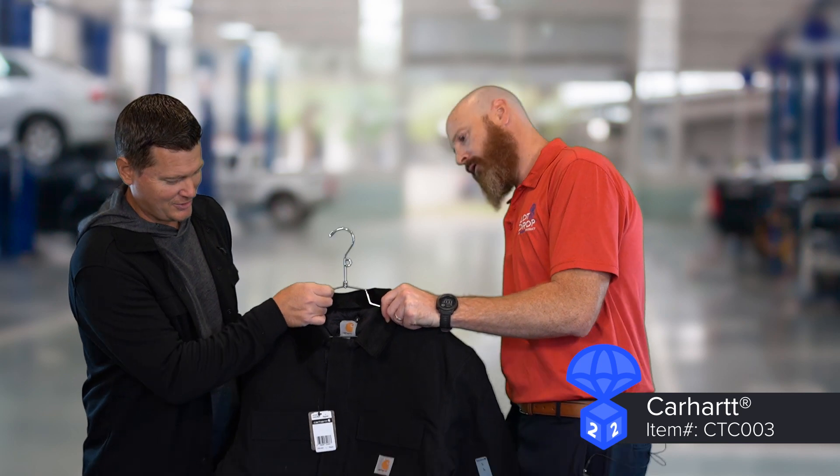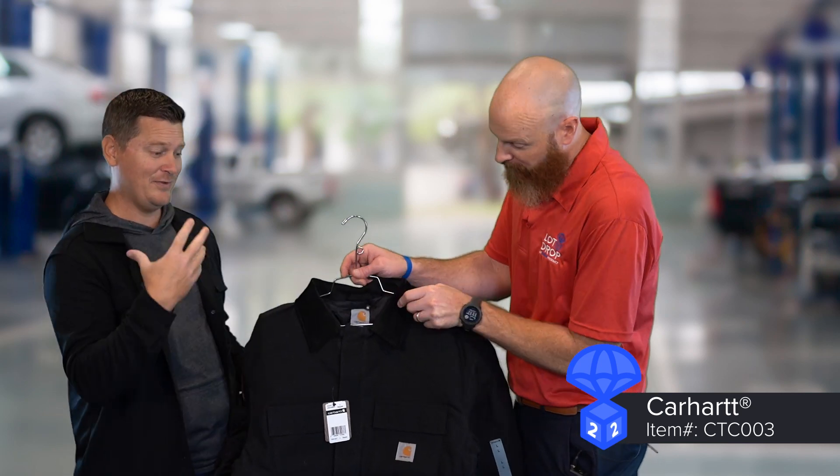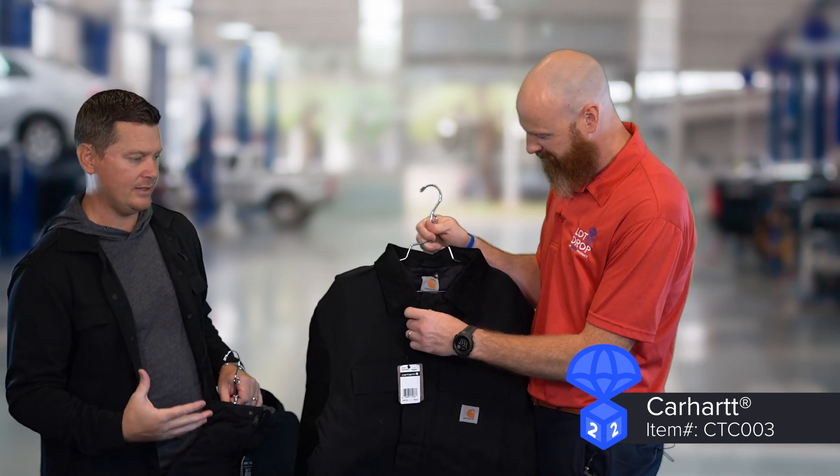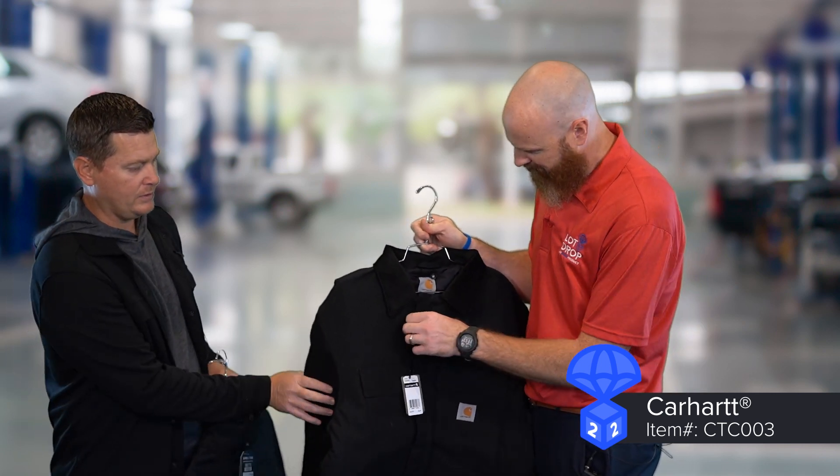Excellent — very heavy duty options. So there's your Carhartt duck cloth, great water rating, great warmth rating on that. Very much known for their traditional duck cloth. Now as you wear that jacket, if you're familiar with Carhartt, it will break in a little bit and it's going to get a little bit softer. They also have the super duck in a heavyweight category, so they have their light, mid, and heavyweight.